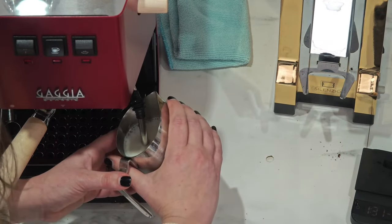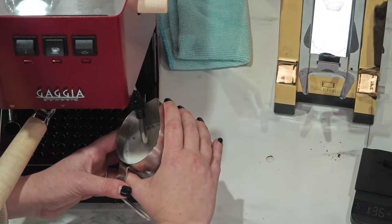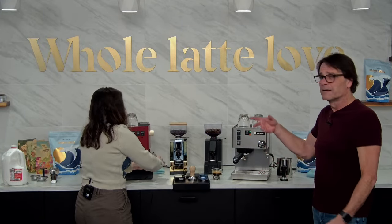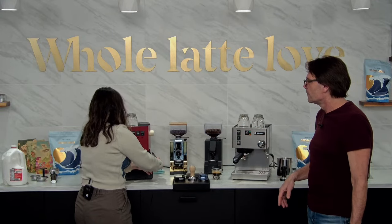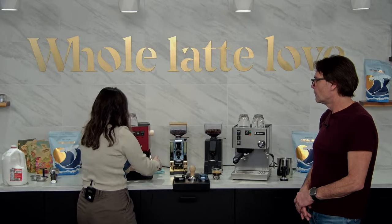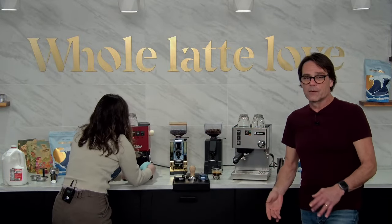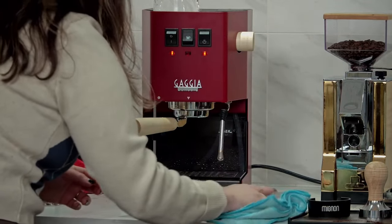One key difference: the Silvia has a larger boiler — about 12 fluid ounces — versus the Gaggia Classic's 3-ounce boiler. So the Gaggia does heat up much faster; from turning it on to ready to brew, you're right around five minutes. The Silvia's boiler is brass while the Gaggia Classic's is aluminum, though the Gaggia's latest boiler does have the Axelia food-safe coating, certified as safe in Italy and the U.S.